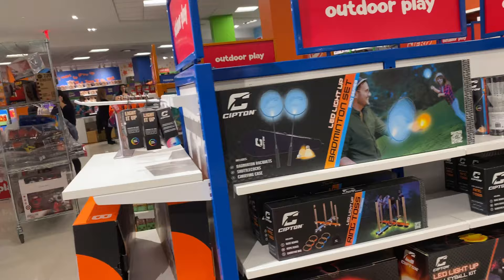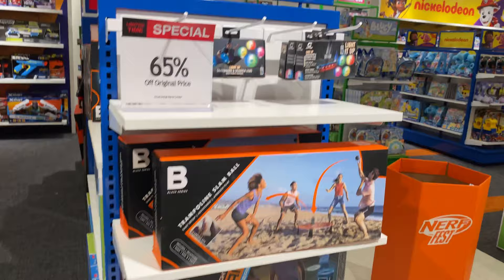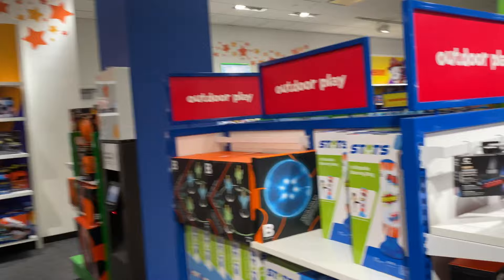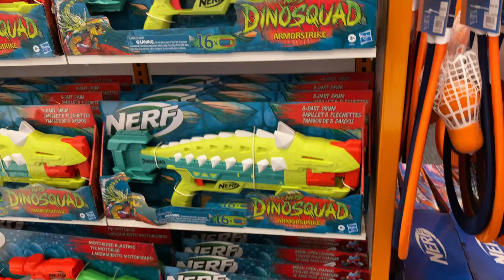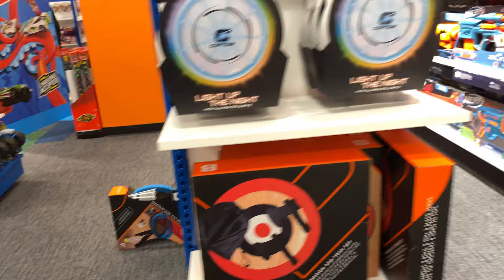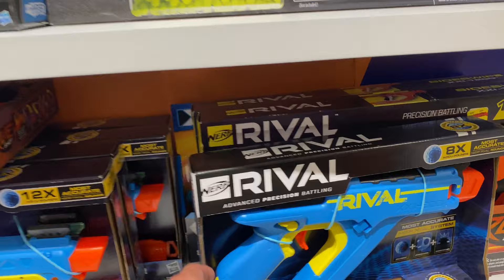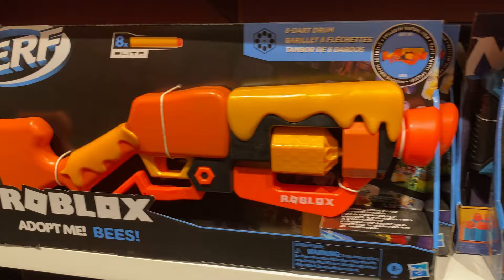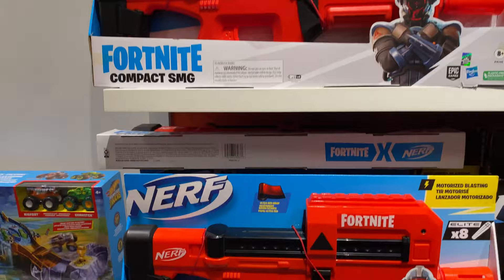We have outdoor toys — looks like a frisbee, a ball of some sort, 65% off. I guess they're not flying off the shelves, but 65% off is nice for those who like that sort of thing. We have Nerf guns here, more glow-in-the-dark balls. We've got Dino Squad Nerf guns, little rackets, more Nerf guns — Nerf battling, advanced battling. Look at all those bullets in that one! We've got Roblox Nerf.